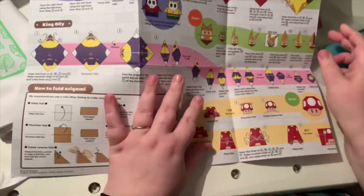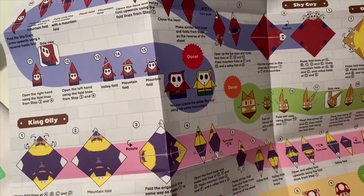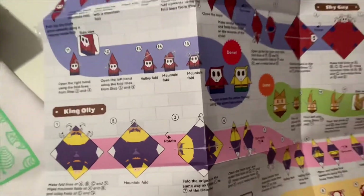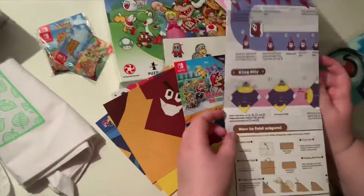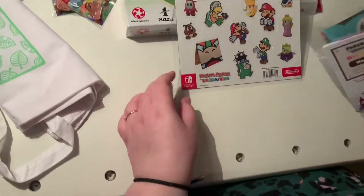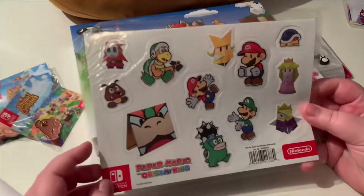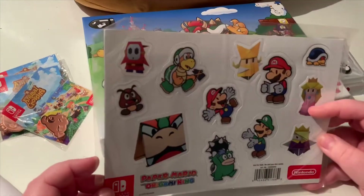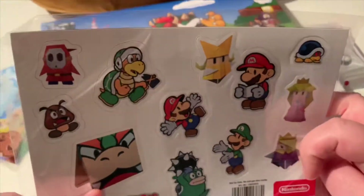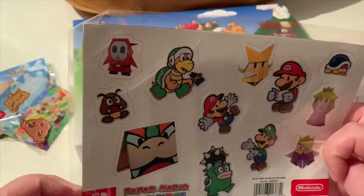This was available on the Nintendo UK website for about £10, around £9.50, which I think was really quite good for what this is because there is a lot here. I like it - we love doing these. Like I said, we've got a video of some of them on the channel which you should check out. It also came with these cute little magnets - Peach being my favorite - but we also have Luigi, Mario, Bowser, and the Goomba. Yeah, really cute.